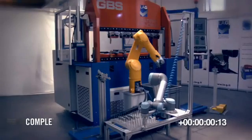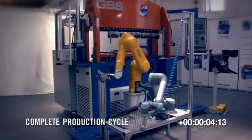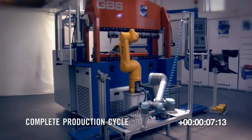The GBSR 1250/50 is able to work parts with 10 bends in less than 45 seconds.